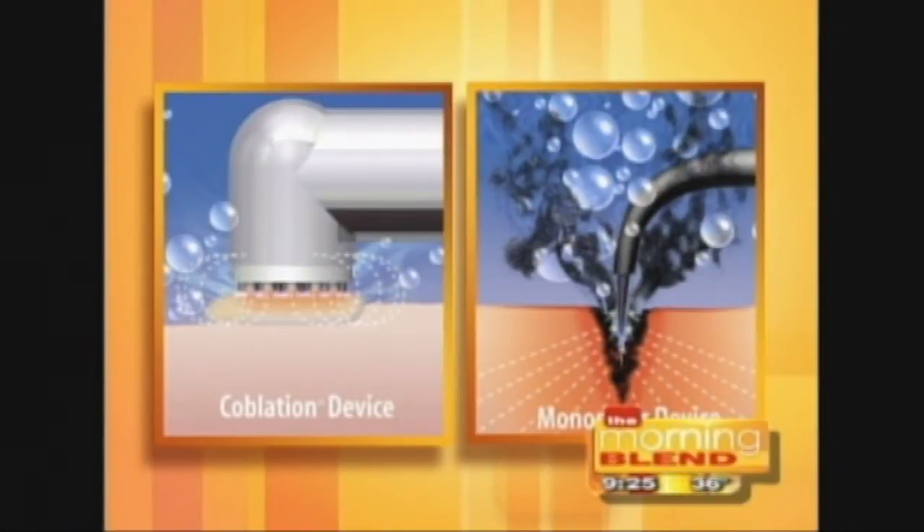Let's walk through the procedure a little bit. You brought some illustrations to help explain. So let's start here with this coblation device. What this is showing is literally — on the left hand side of the screen is the coblation device, and on the right hand side is the older device. With coblation, we're basically going through a natural saline medium, just salt water dripping through, which allows us not to create heat. The older way has to conduct through your body and that creates a burn. You can see why there's a huge difference there.